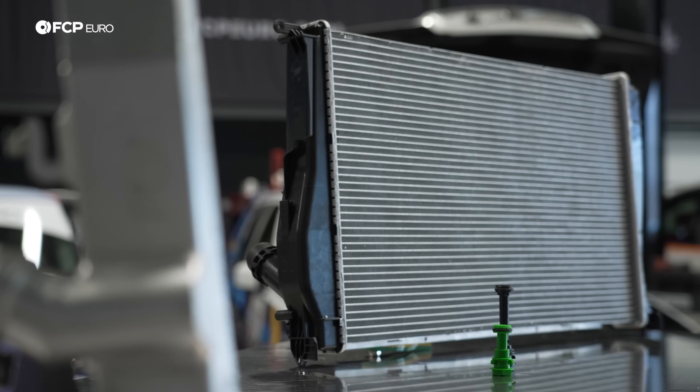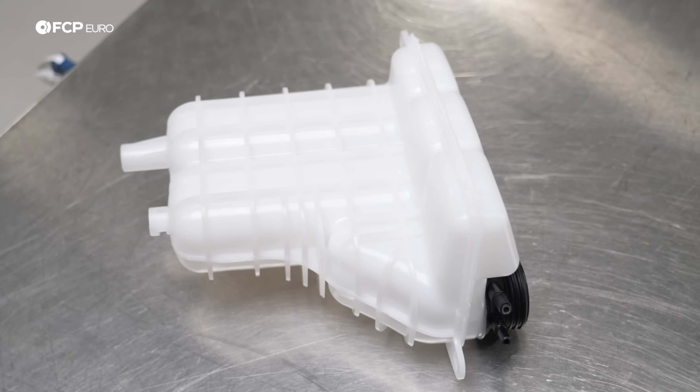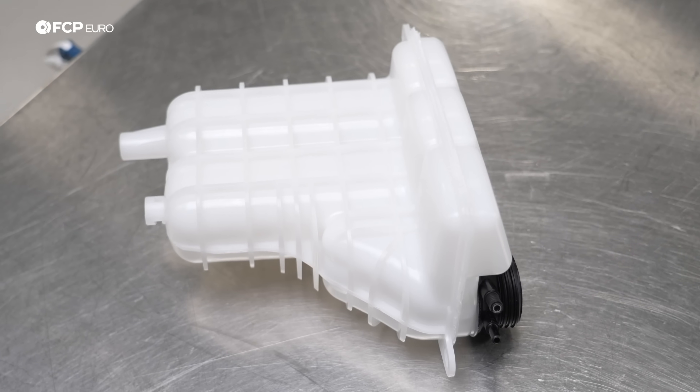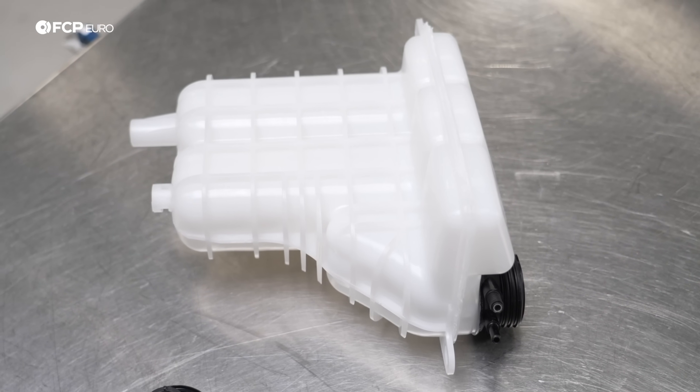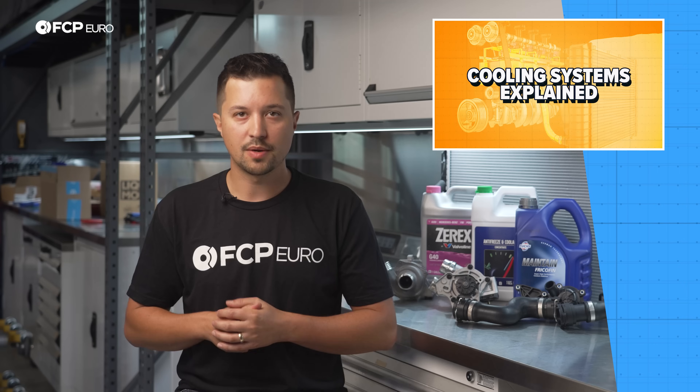The radiator and expansion tanks are relatively resilient and can last well over half a decade if not abused. However, plastic is a bit of a wild card regarding durability, so consider replacing them around the five-year mark or 100,000 miles, whichever comes first. The hoses are also a case-by-case item, but are often inexpensive, so replacing them during a more extensive service is an easy way to ensure peace of mind.